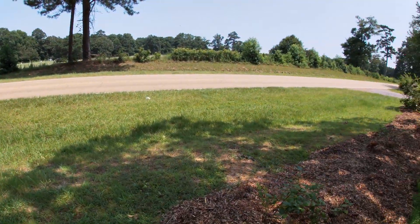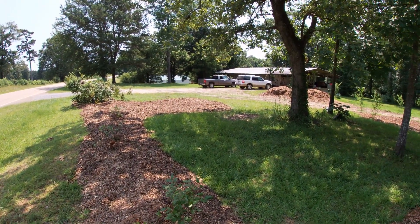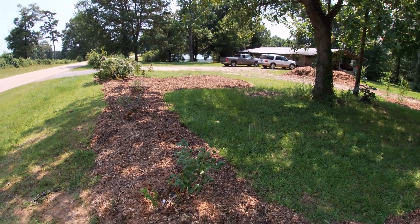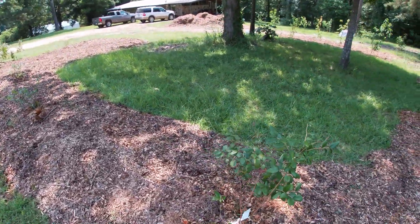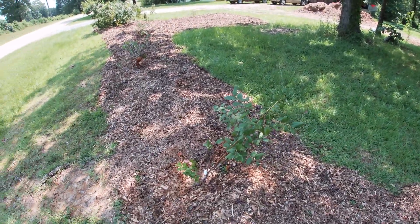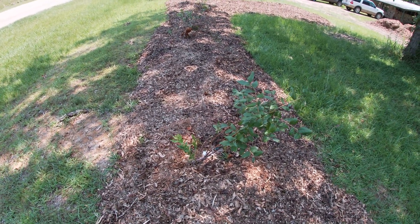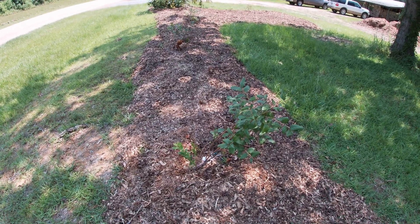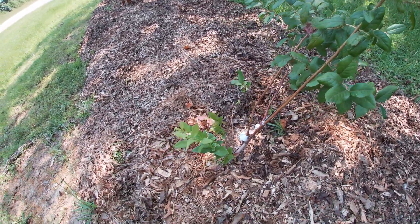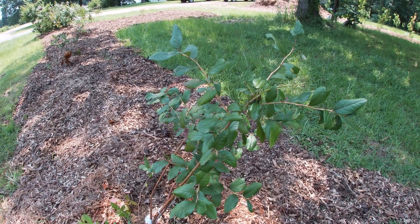We currently have six blueberry bushes down here and we'll go and cover each one, at least let you know what variety we've got going on. This first one is a Patriot blueberry. It seems to be doing very well. I've done a video talking about amending the soil. Of all the blueberry plants I've planted this year, this may have some of the best results.